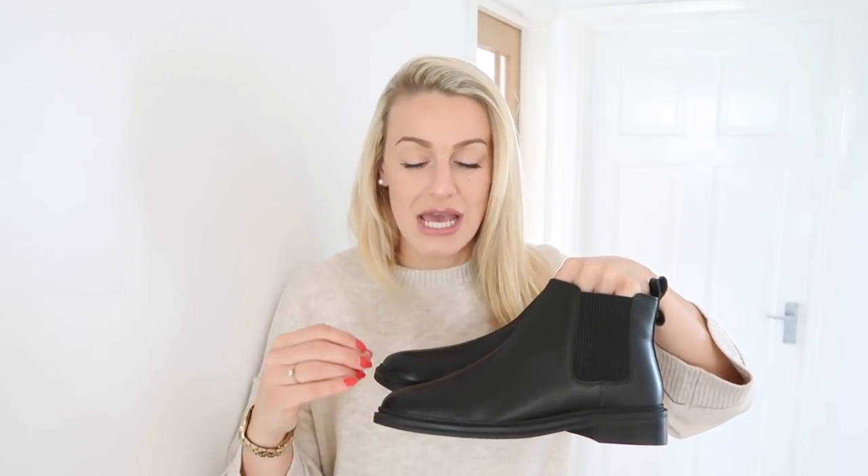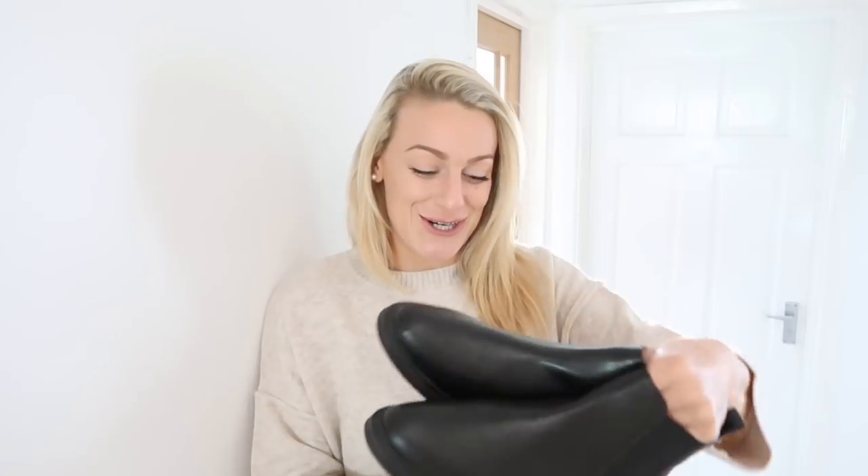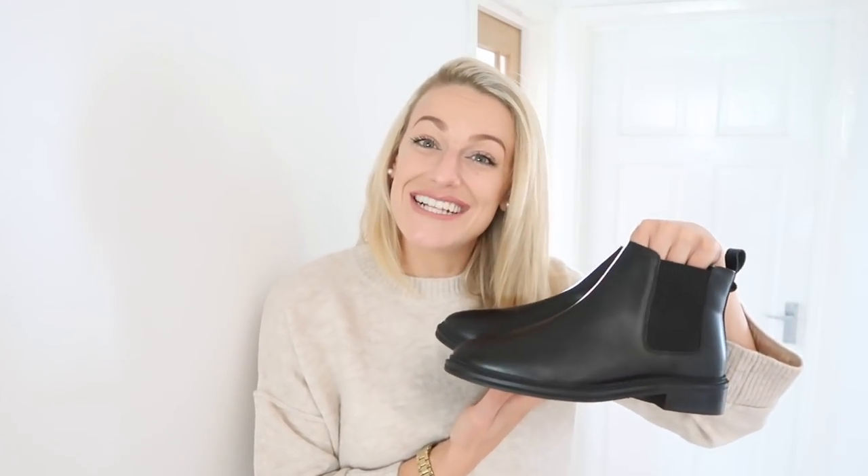You can get cheaper versions in places like Primark and New Look. I had a pair from Primark last year for £8 that lasted the whole winter, but they were suede and marked easily — I felt really scruffy in them. I don't think these would mark as much, which is great. They were hard to get on but looked really nice, and they're perfect for autumn/winter when the rain starts.